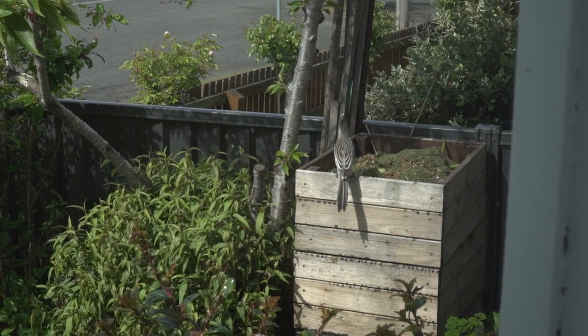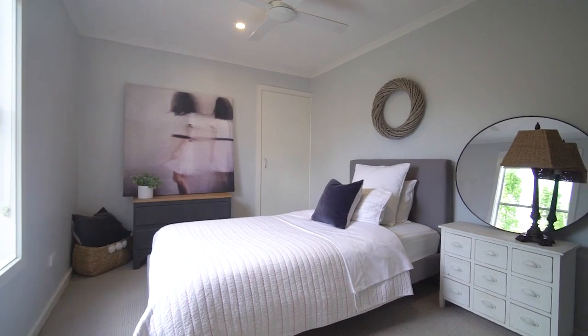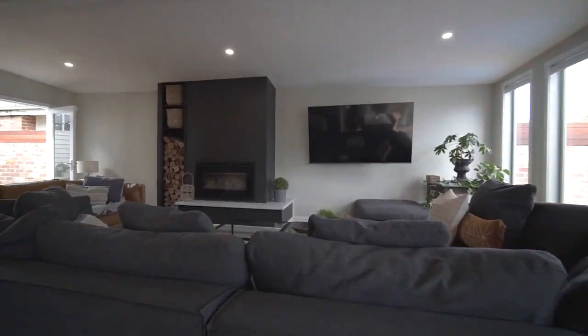Further to the original restoration, the home has undergone an amazing modern transformation and extension that sees it boast five large bedrooms all with built-in robes, three bathrooms and two separated living areas including this amazing open plan kitchen dining living at the rear of the home.